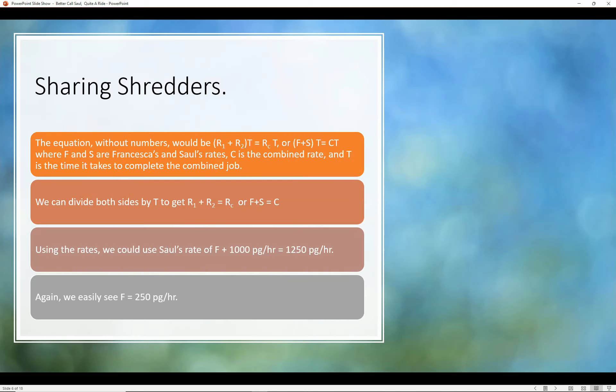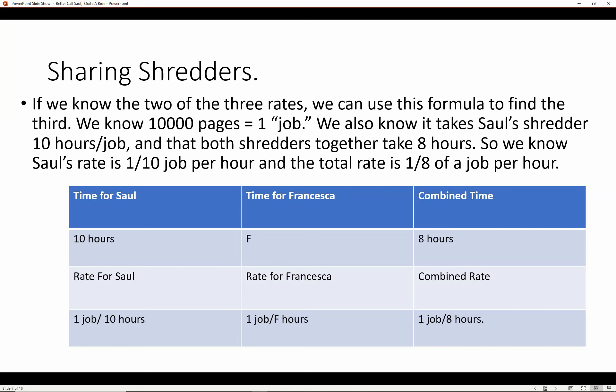If you know two of the three rates, you can use this formula to find the third. We know 10,000 pages equals one job. Saul's shredder takes 10 hours per job, and both shredders together take eight hours. So Saul's rate is 1/10 of a job per hour, and the total combined rate is 1/8 of a job per hour.